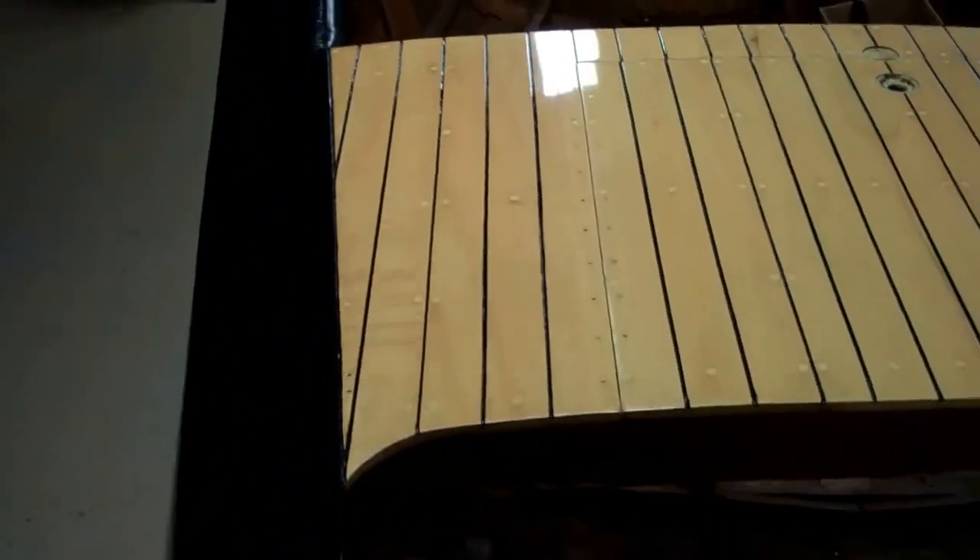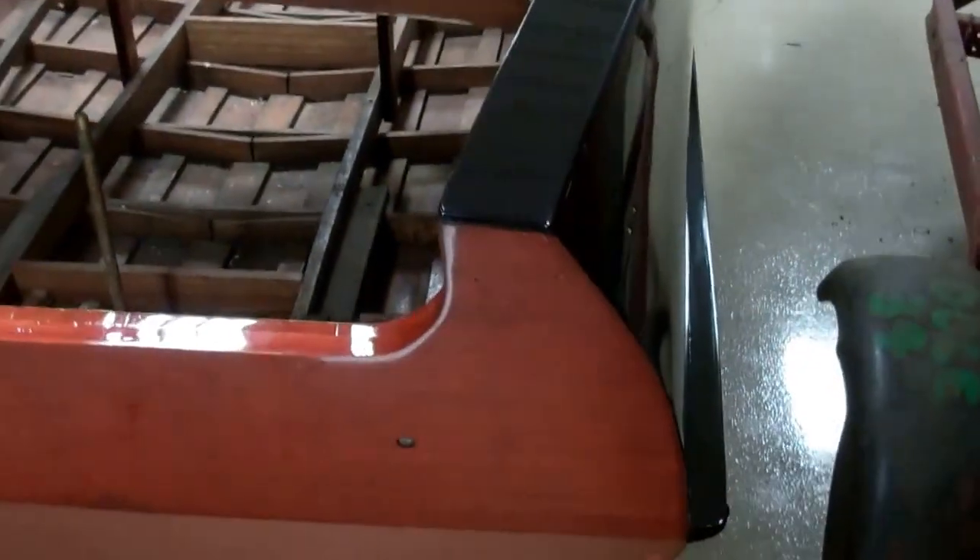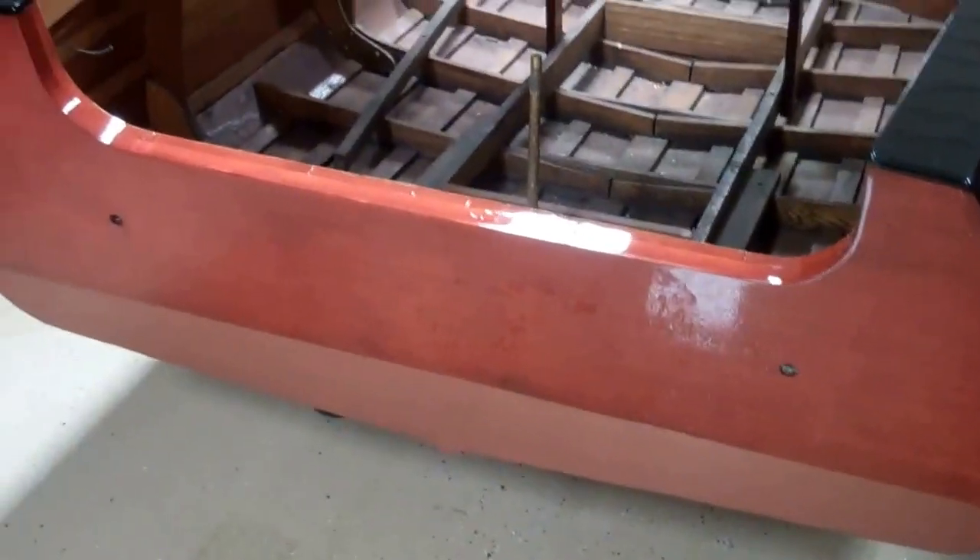We couldn't be more pleased with how she came out. The Avedere is just absolutely brilliant. Her transom was in excellent shape and now is in spectacular shape. Her hull number is still stamped right in the transom, so there's no doubt when this boat was manufactured.